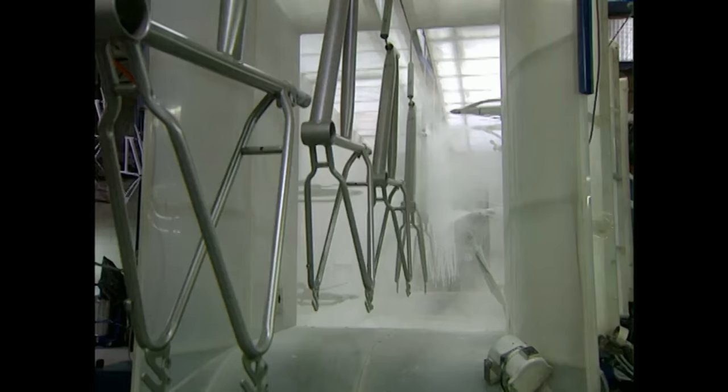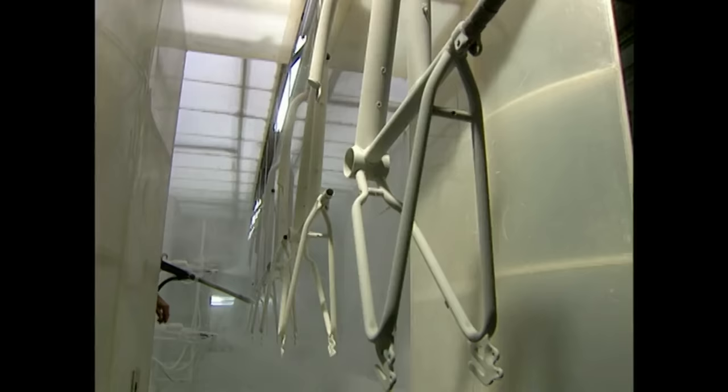Now it's time to paint the frames. The paint is applied with a spray gun and then baked onto the frame in an oven at 420 degrees.